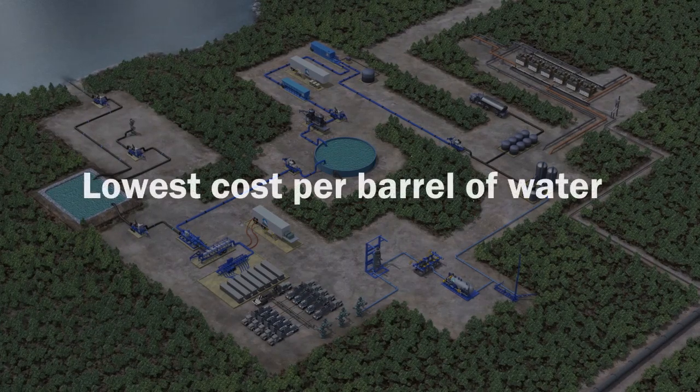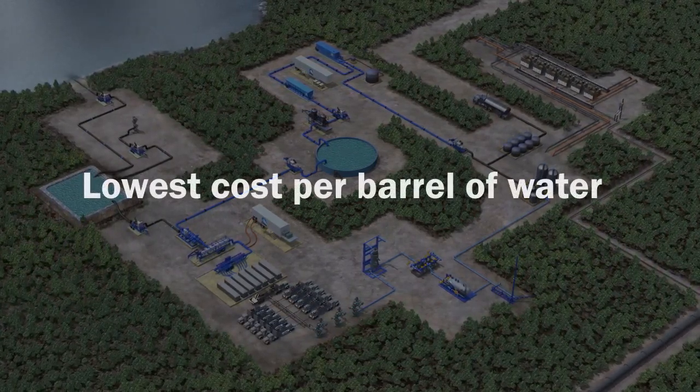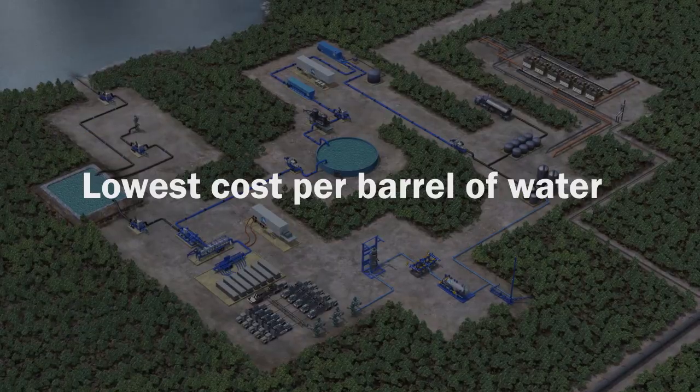Integration means all solution components operate in unison, delivering maximum efficiency and the lowest cost per barrel of water.